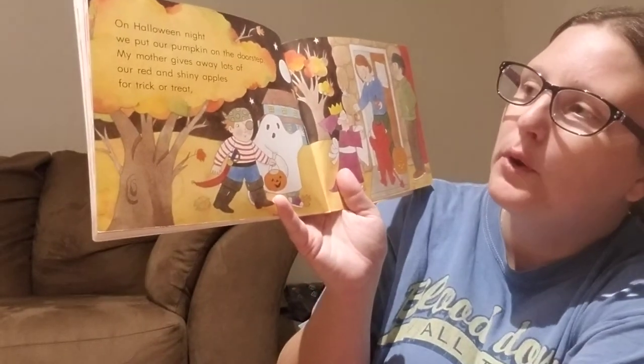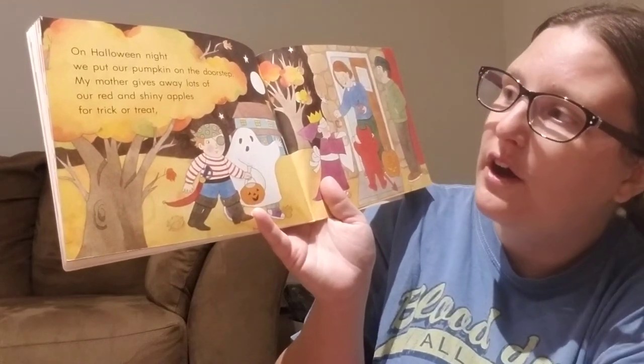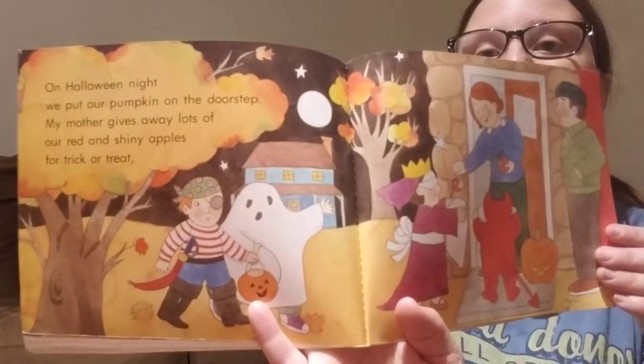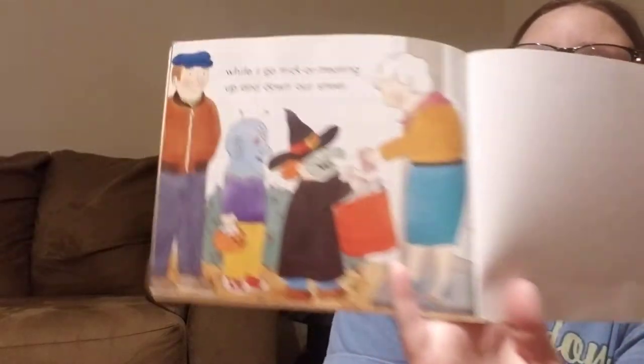On Halloween night, we put our pumpkin on the doorstep. My mother gives away lots of our red and shiny apples for trick-or-treat, while I go trick-or-treating up and down our street.